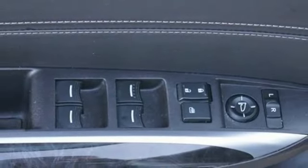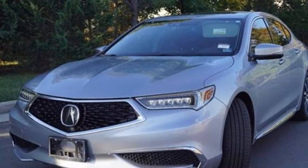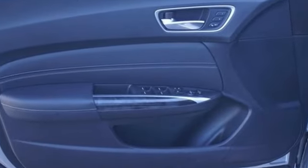Streaming audio, voice activated climate controls, automatic suspension management, auto dimming rear view mirror, and front heated and ventilated leather sport seats.